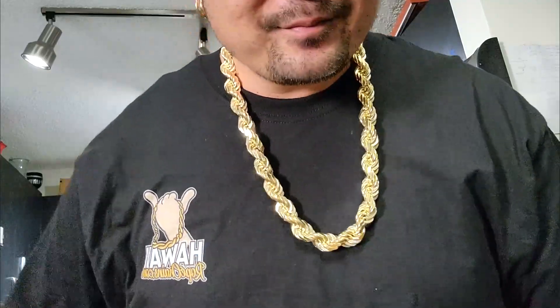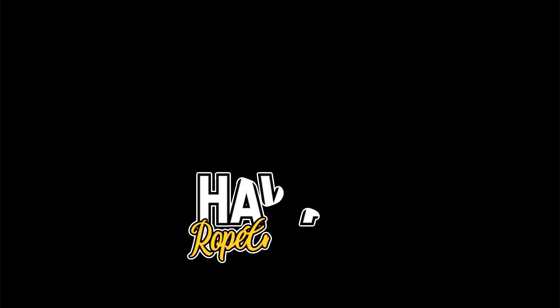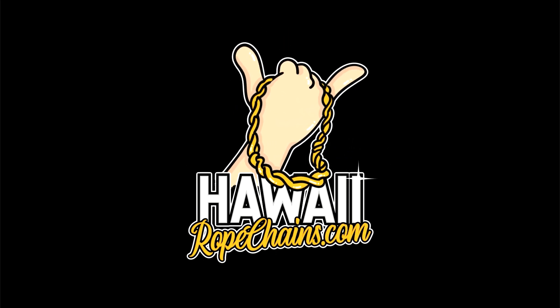Who's gonna top this? Who wants to order a 21 millimeter or 25 millimeter — one inch — anybody? All right, check you guys out later. Aloha!